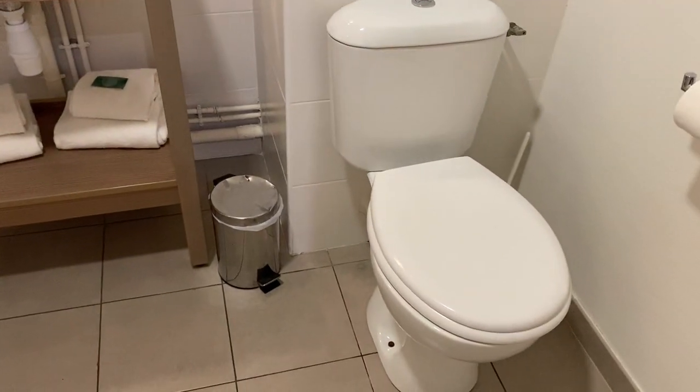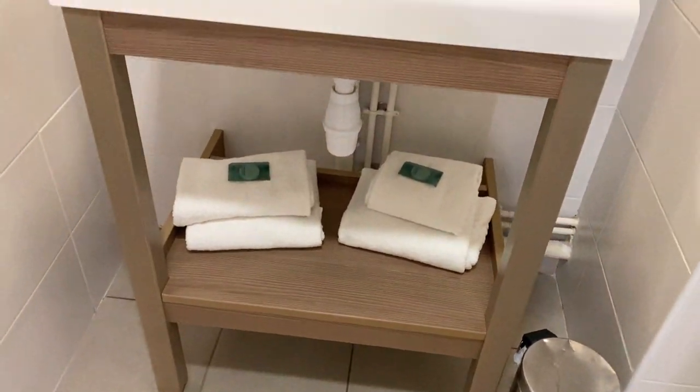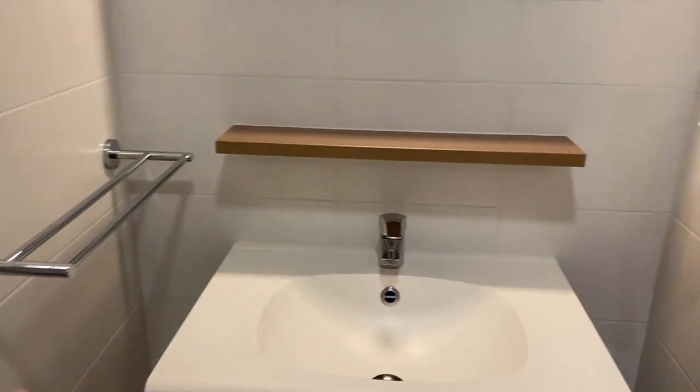So we have a standard toilet, two sets of towels which is nice, a hairdryer, and a shelf on top. Always good.